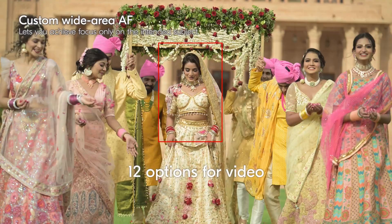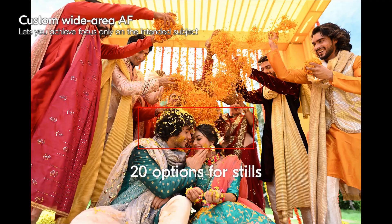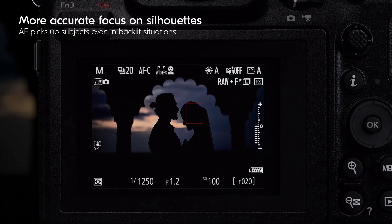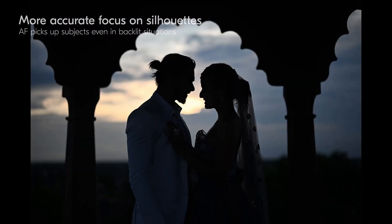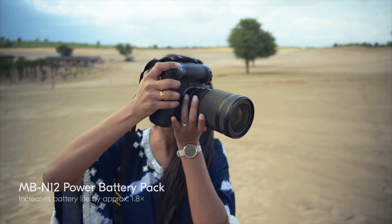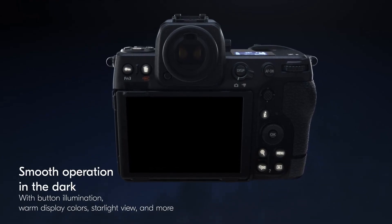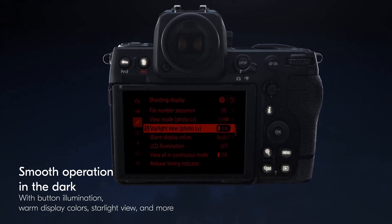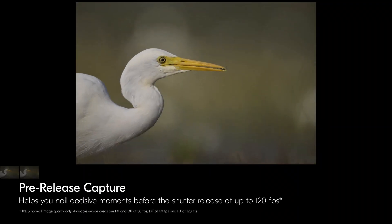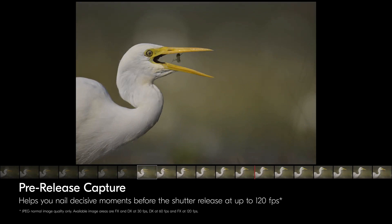If you're looking for a Z9 but don't want to lug around a huge camera or break the bank, the Z8 might be the perfect choice for you. It has everything you need and more. It's available from May 25th for only $3,999, £3,999, and $6,999 Australian dollars — a steal compared to the Z9's price tag of $5,499, £5,199, and $9,499 Australian dollars. Nikon says there won't be any supply issues like there were with the Z9 launch, so you should be able to get your hands on one soon.